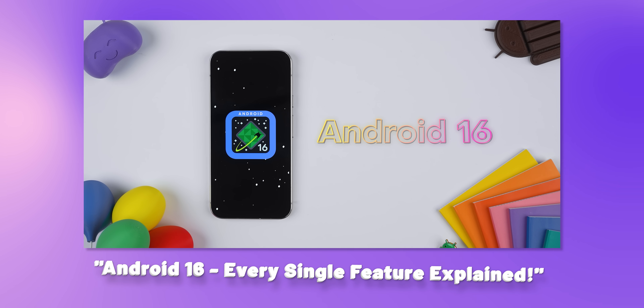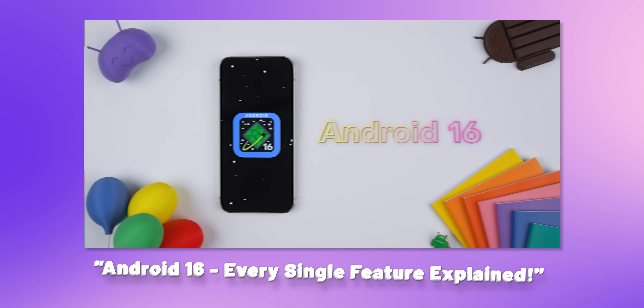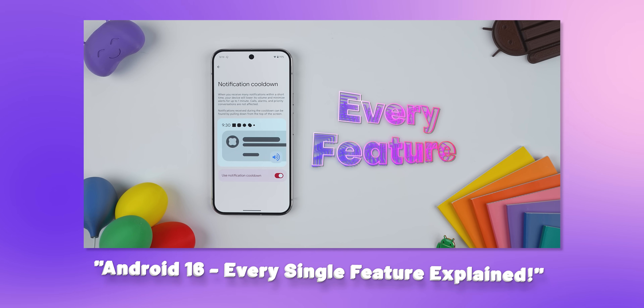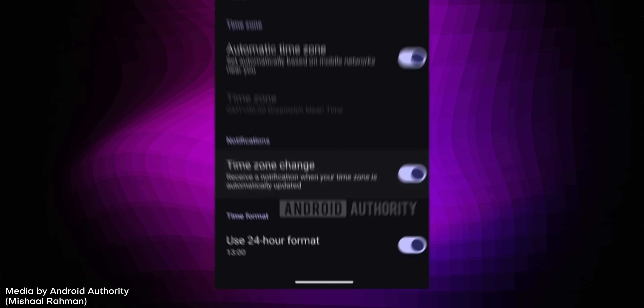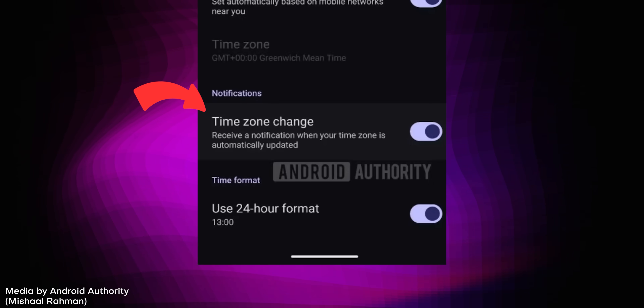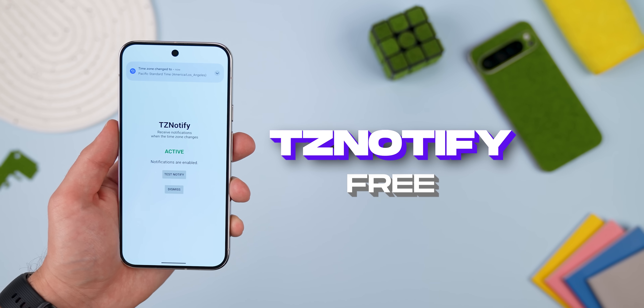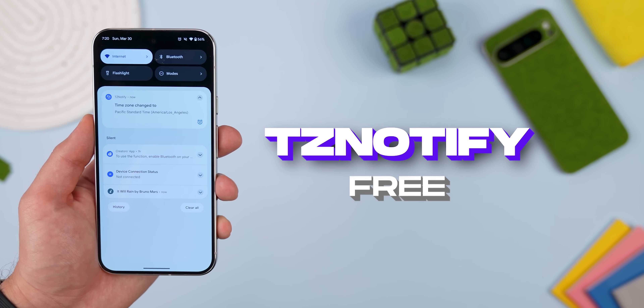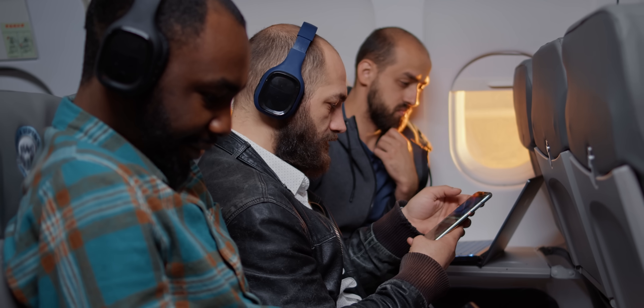Android 16 is almost here, and one of its upcoming features is a setting called Time Zone Change — it sends you a notification whenever your phone automatically updates your time zone, so you're never caught off-guard while traveling. Well, you don't have to wait for Android 16 to get this feature. You can just download TZ Notify and boom, you've got the same exact functionality right now. If you're someone who travels a lot, this is a must-have.